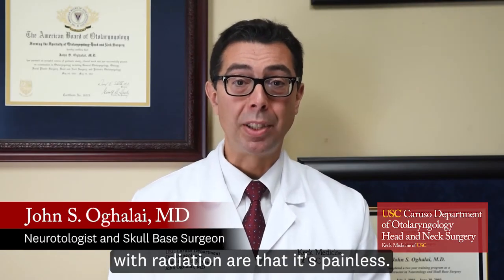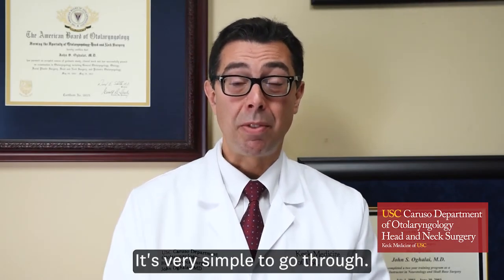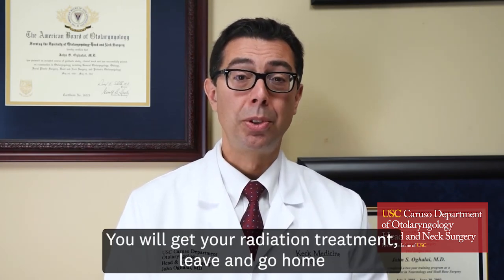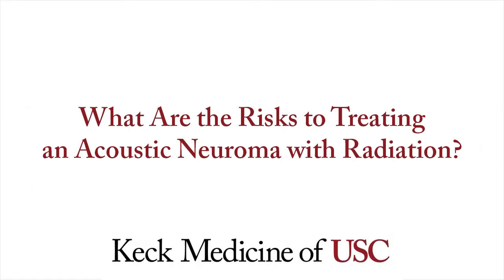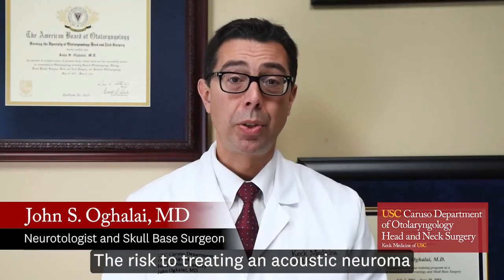The benefits to treating an acoustic neuroma with radiation are that it's painless and very simple to go through. You will get your radiation treatment, leave, go home, and not know that you even had it.